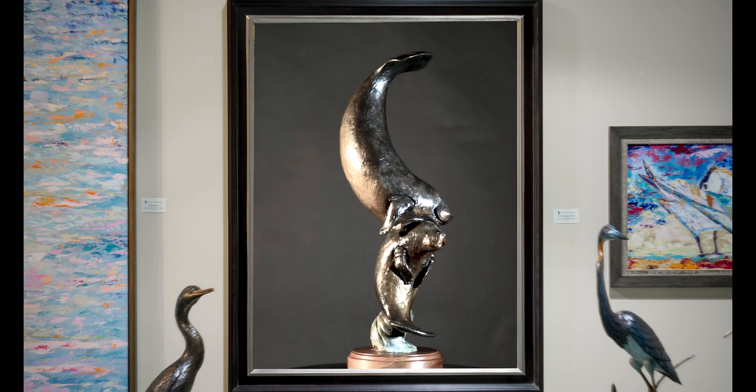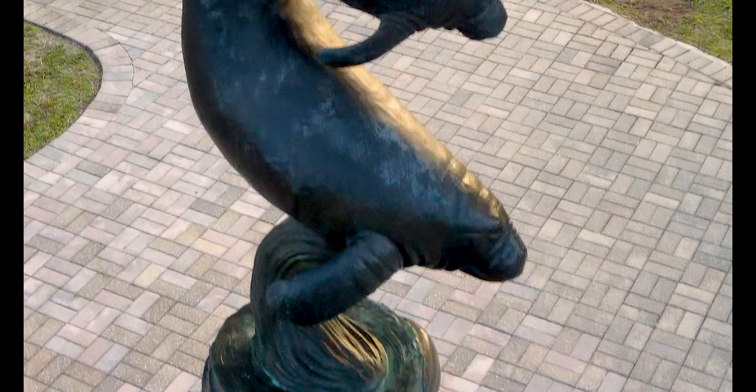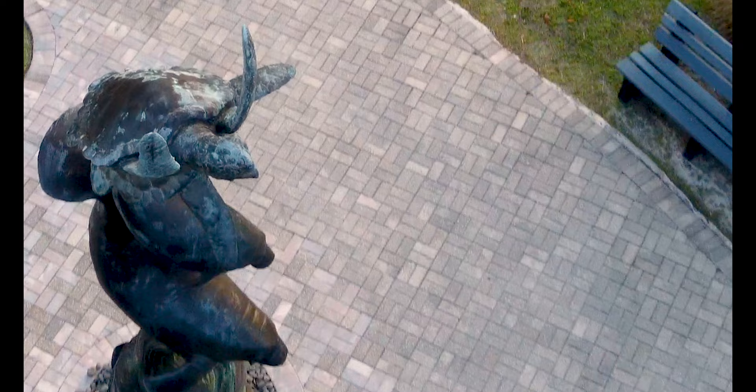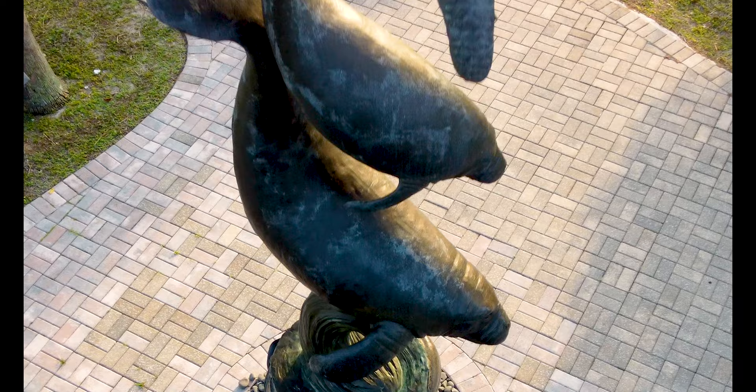I've sculpted several different manatees. I've got one nice tabletop piece of a mother and calf swimming — it's kind of a vertical piece, really a beautiful piece — and that was a maquette for the big one we did that's out at Florida Oceanographic. On the top are a pair of big loggerhead turtles and two life-sized manatees, and it comes into a big base that's got octopuses and sharks and snook and all kinds of fish in it.